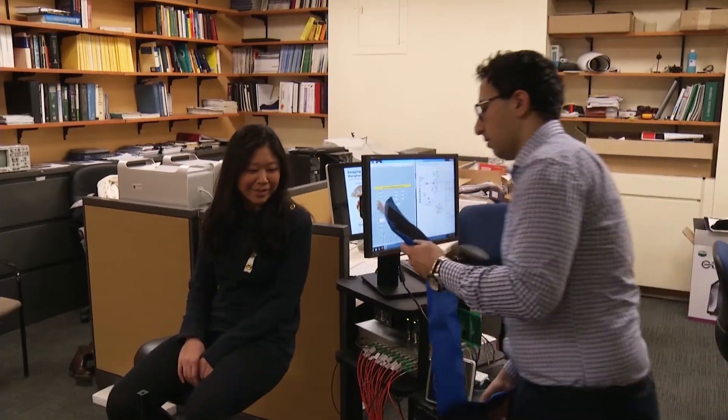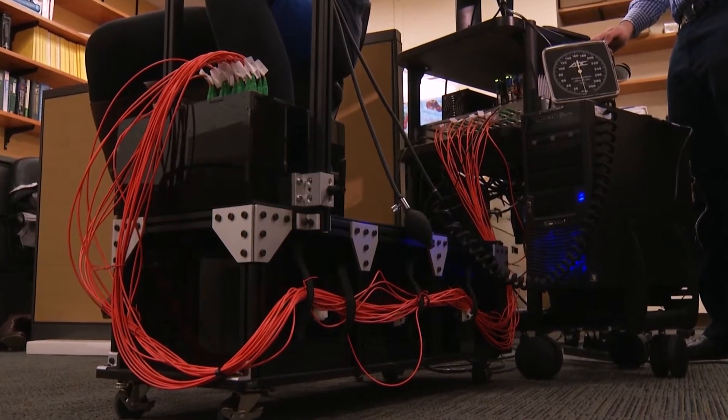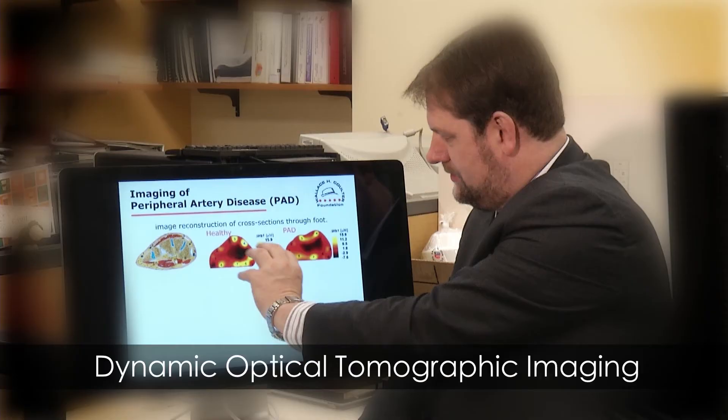Now, biomedical engineers at Columbia University have developed a new device that can spot the disease. It's called dynamic optical tomographic imaging. We believe we're able to see PAD in diabetic patients where other diagnostic techniques have a problem identifying PAD.